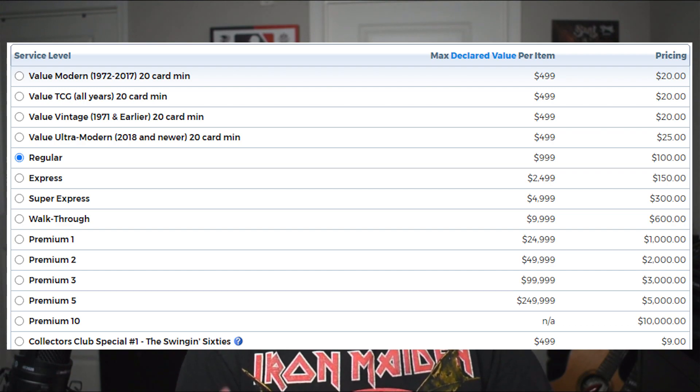For bulk, you're looking at a minimum of $20 per card — that's for vintage or trading cards. For more modern stuff, I think it's 2018 through 2021, you're looking at $25 a card. And that's if you have a PSA membership. If you don't have a PSA membership, your standard turnaround is now $100 to send in a card.